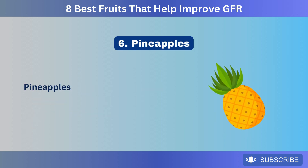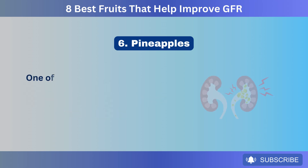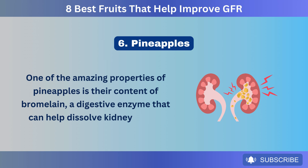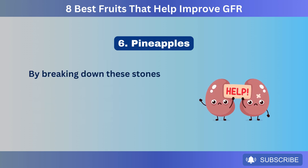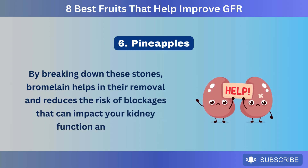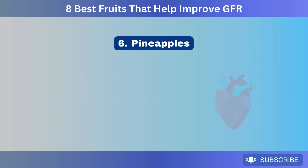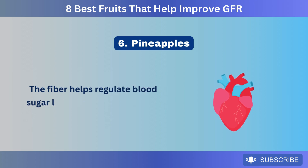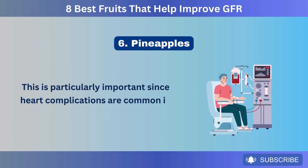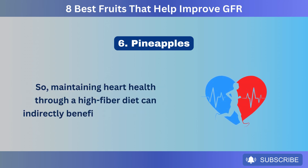Number 6: Pineapples. Pineapples are also a great option for supporting kidney health and improving GFR. One of the amazing properties of pineapples is their content of bromelain, a digestive enzyme that can help dissolve kidney stones. By breaking down these stones, bromelain helps in their removal and reduces the risk of blockages that can impact your kidney function and GFR. Pineapples are also high in fiber, which is beneficial for your overall health. The fiber helps regulate blood sugar levels and supports heart health, which is particularly important since heart complications are common in people undergoing dialysis.